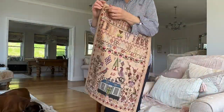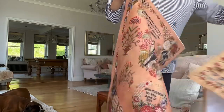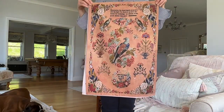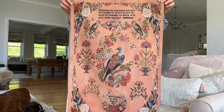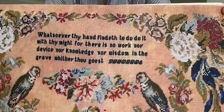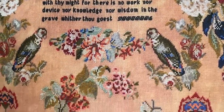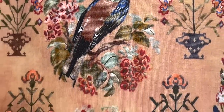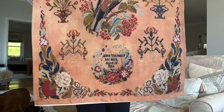Then the next design we've had printed is Anne Tollocks and Walter the Pigeon. Again the printers have managed to capture the detail of the stitching. So pleased with these.